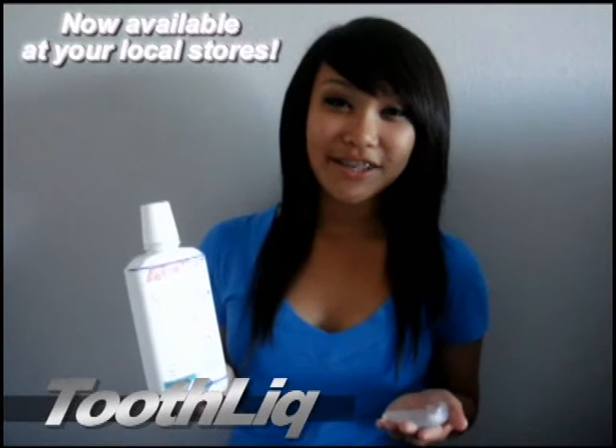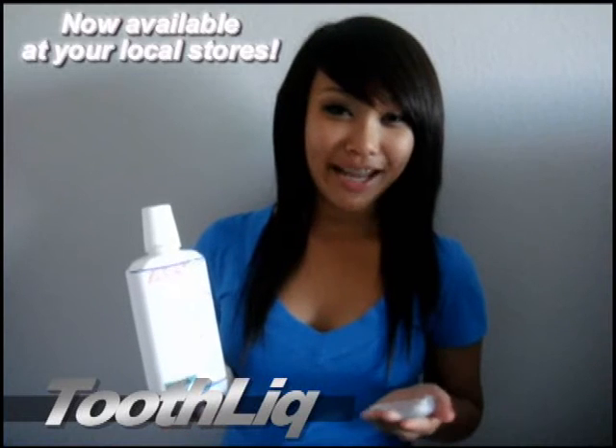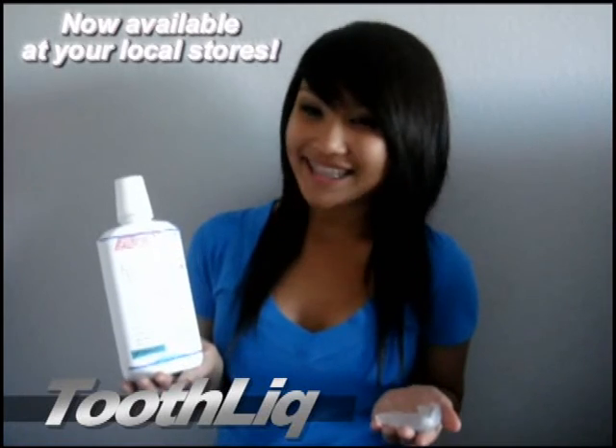Presenting Toothlick. This fluid solution is a great alternative to toothpaste. It takes less time, it's easy to use, and it's 99.9% effective. It comes with a retainer that fits comfortably. Available in stores now. Try it today!